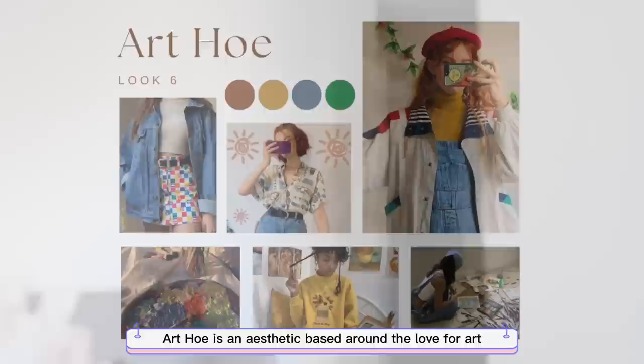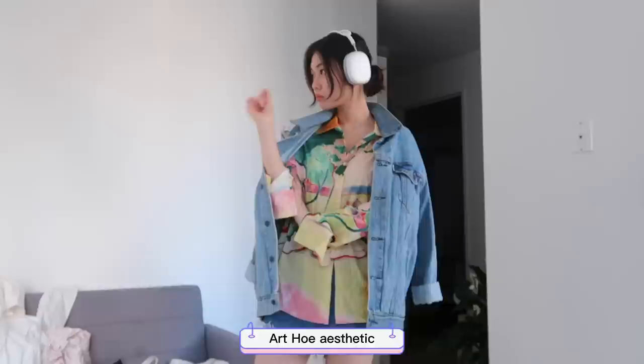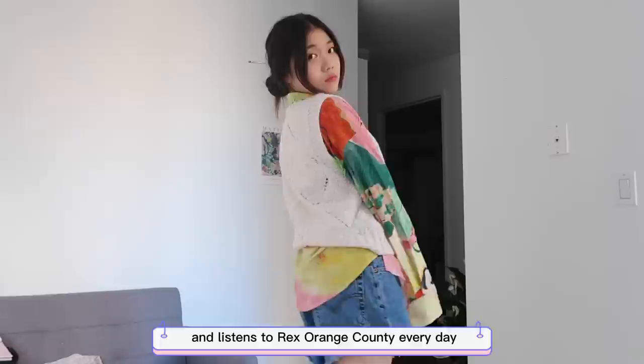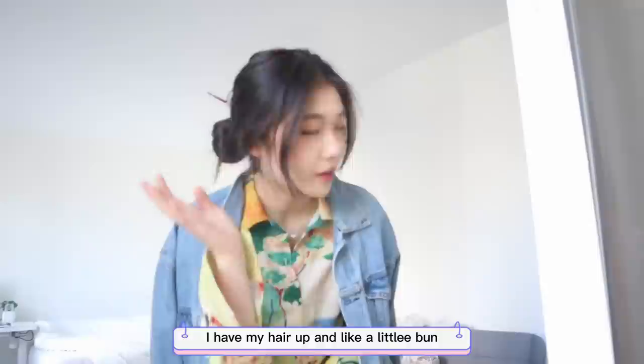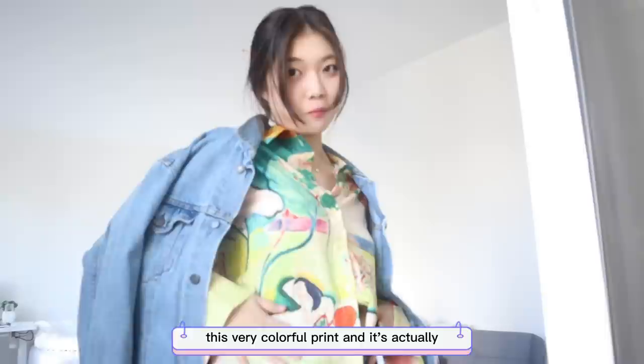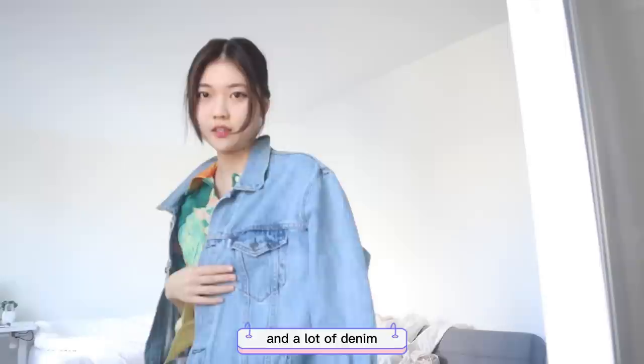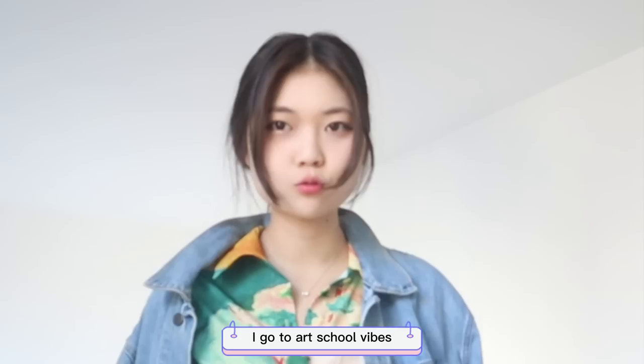The Ajo aesthetic is based around the love for art. The style features highly saturated colors like yellow and lots of denim elements. Someone with an Ajo aesthetic probably owns at least three pairs of Doc Martens and listens to Rex Orange County every day. I have my hair in a little bun with a makeup brush as a prop — I thought it was artsy. For the top, I'm wearing a colorful print that's actually a painting by Henri Matisse, which is fitting because it's an art piece. The whole look has a lot of color, denim, and 'I go to art school' vibes.